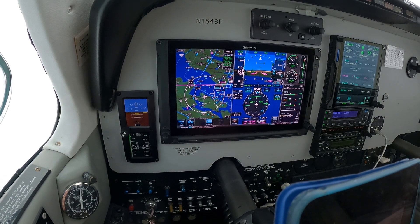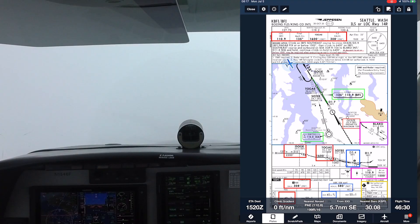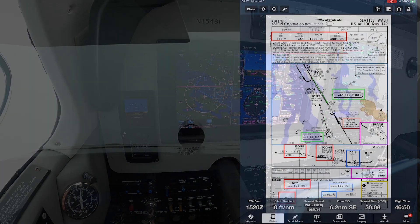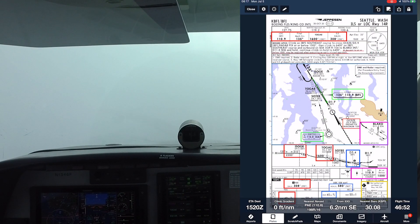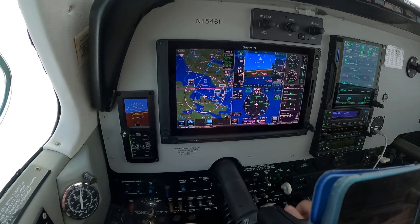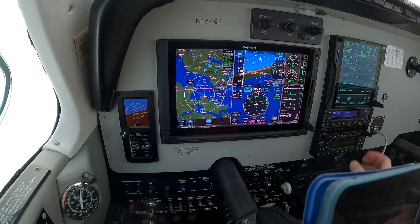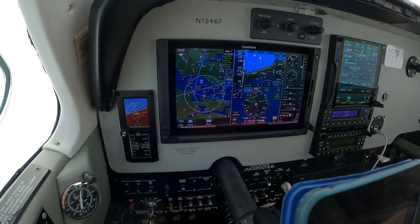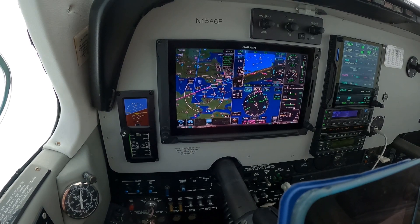In NAV mode in anticipation of intercepting. Bonanza 460, heading 110 — you're 5 miles from IZOGI. Maintain 2,200 until established on the localizer. Bonanza 460, right heading 110, 2,200 until established, cleared ILS 1-4-Right approach, Bonanza 460.